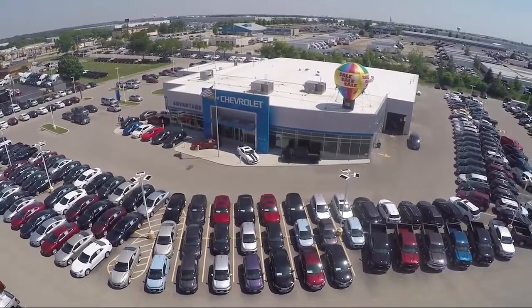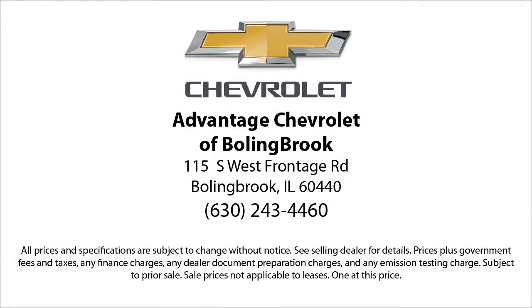Here at Advantage Chevrolet of Bolingbrook, we can't be beat, so visit us today. We are conveniently located just off I-55 on Route 53, South Bolingbrook exit 247.